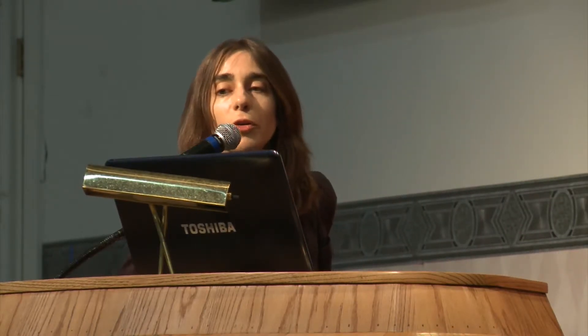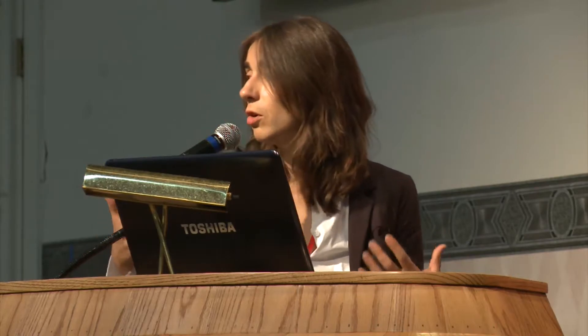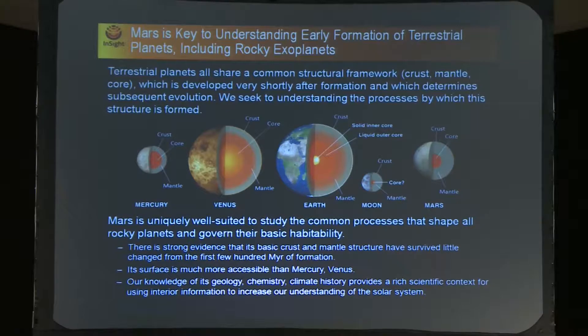Mars is key to understanding the early formation of terrestrial planets and especially rocky exoplanets. They all share this structural framework of having crust, mantle, and core. It's believed that this chemical differentiation of the interior occurs very rapidly after formation. The question is how much evolution happens after that very early stage of differentiation. These charts show that we expect to have the same type of evolution for Mercury, Venus, Earth, Moon, and Mars — but these are based on geophysical models, taking as key input the amount of heat available from radiogenic isotopes and some ideas of the original composition of these objects.